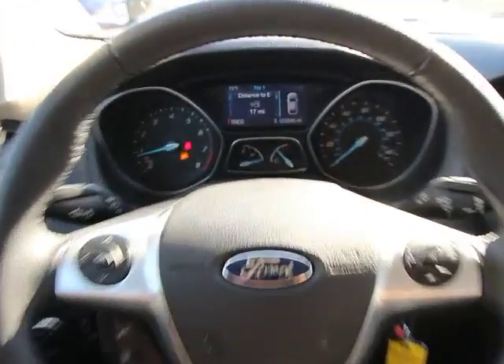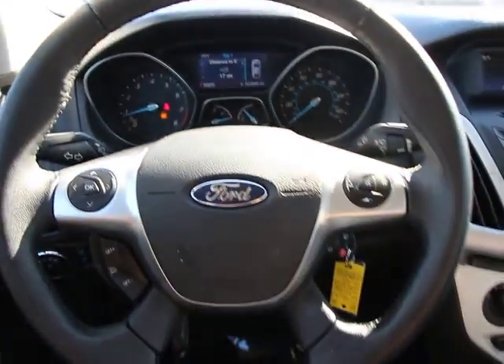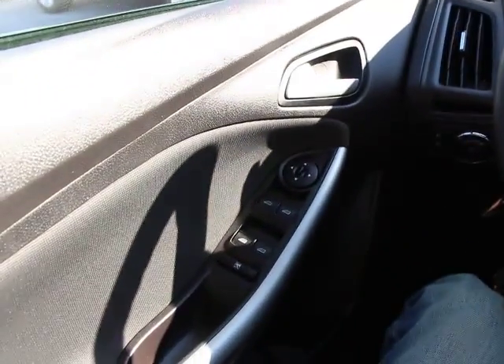Driver vanity mirror, tilt steering wheel. This vehicle is CARFAX certified one owner and qualifies for CARFAX buyback guarantee. Come take a test drive today.